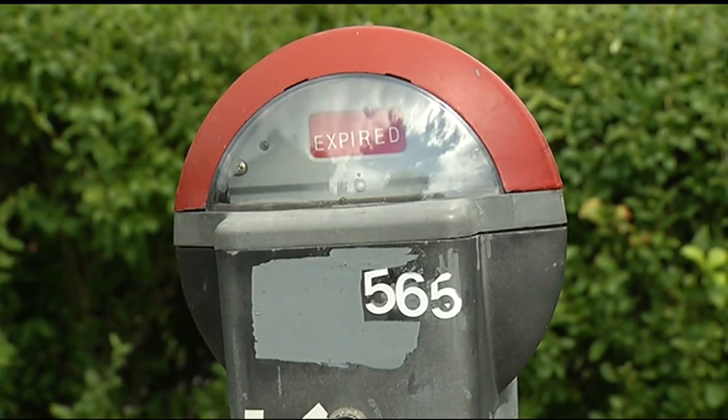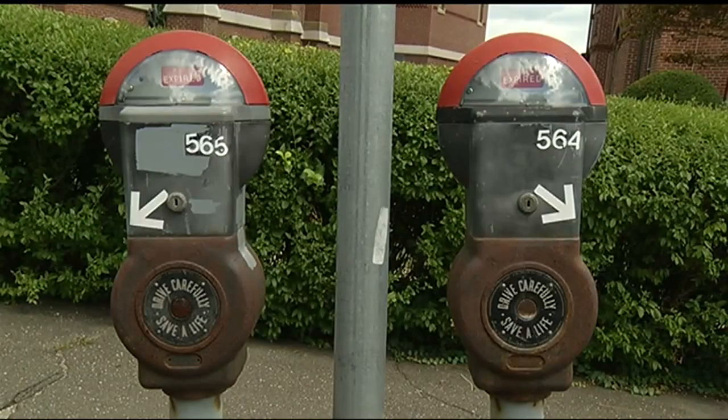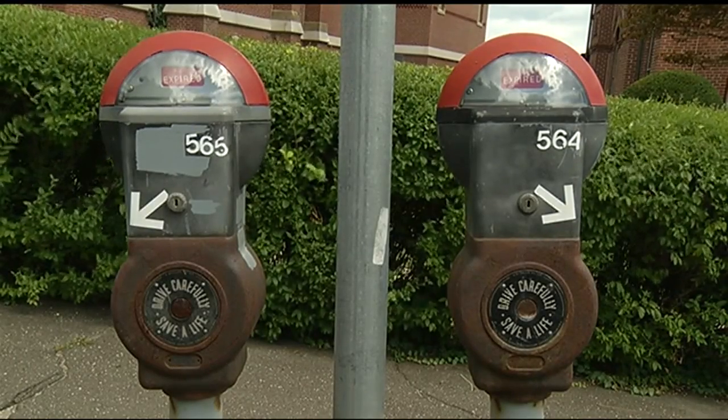Northampton also has parking lots and spaces where you pay at a kiosk and then display the ticket on your dash. You can also park in the E.J. Gare parking garage just behind us here at Thorne's Marketplace, but space is limited in the garage right now because of repair work being done. Live at our Hampshire County Bureau in Northampton, Matt Caron, 22 News.